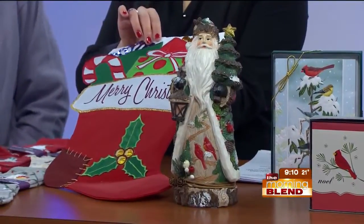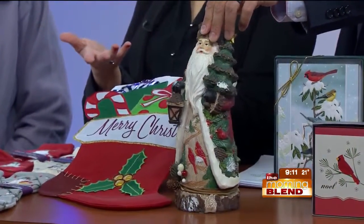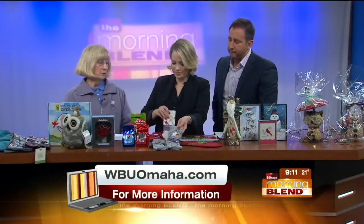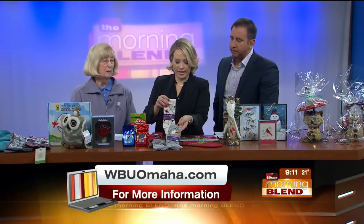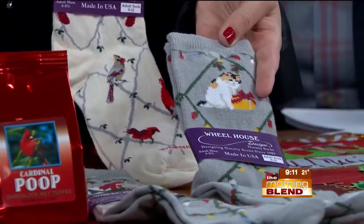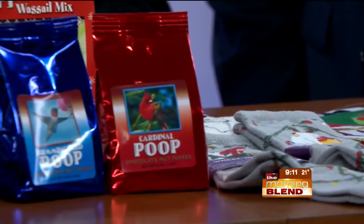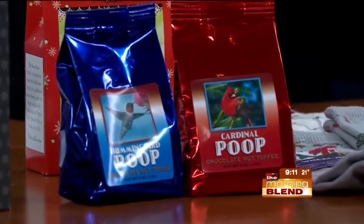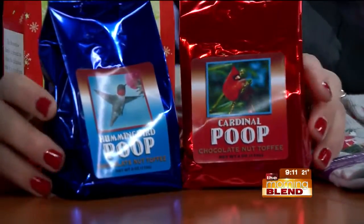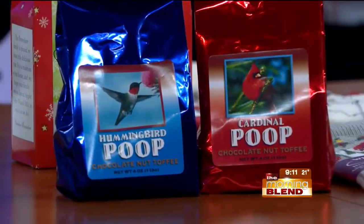During this time of year when you're wanting to add color outside, you can't do it with plants anymore, so you find other ways to do it. And yet more here — great stocking stuffers. Those are socks with a Christmas theme — we have dog, cats, birds, and snowmen. We do have a few in the bigger size for men. Moving down, you've got the hummingbird and cardinal poop candy — ever-popular annual poop candy. It is chocolate-covered toffee and has been very popular.